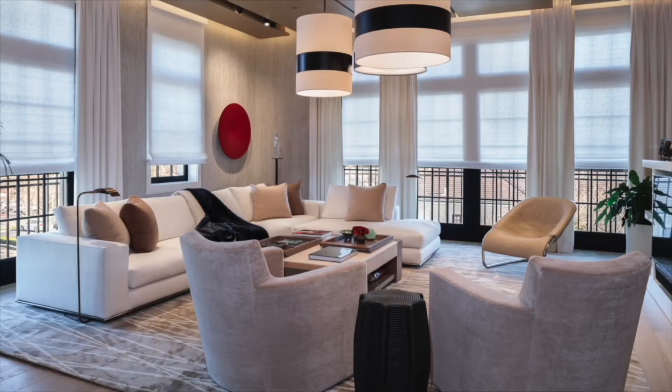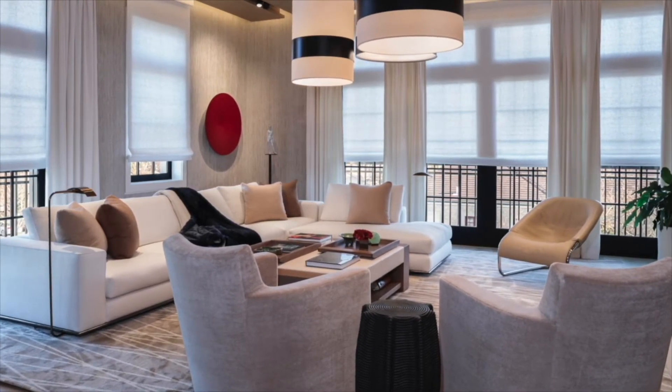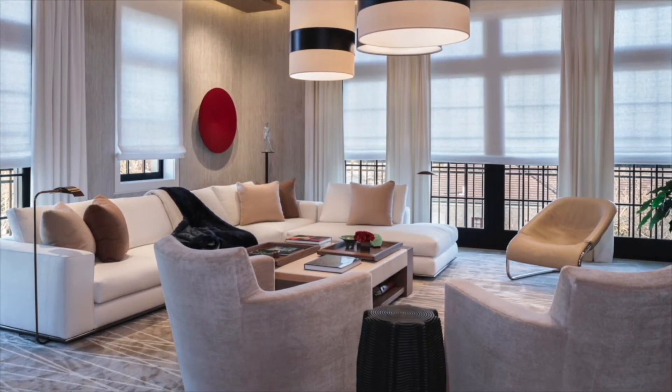You mentioned that lighting the client's art collection was a priority. Is the control system for the art client-controlled only, or is there an automatic component? It's just client-controlled. Because this is their primary residence, we wanted it to be user-friendly. They do entertain, but they wanted to use different scenes depending on whether it was just the two of them or whether they had guests. So we gave them the ability to really highlight the art with different buttons and scenes on the lighting control system, rather than it being an automated situation.